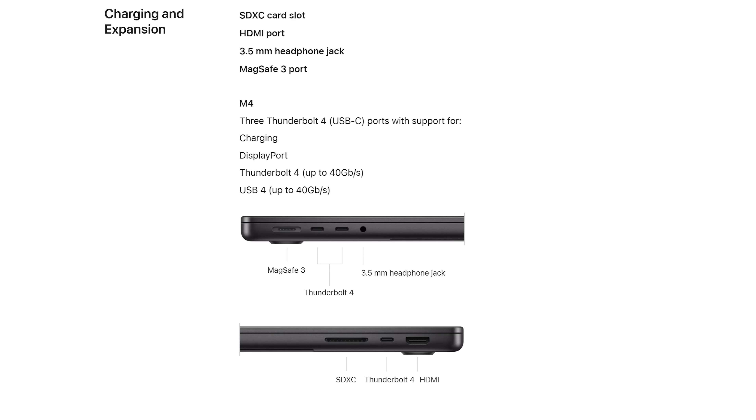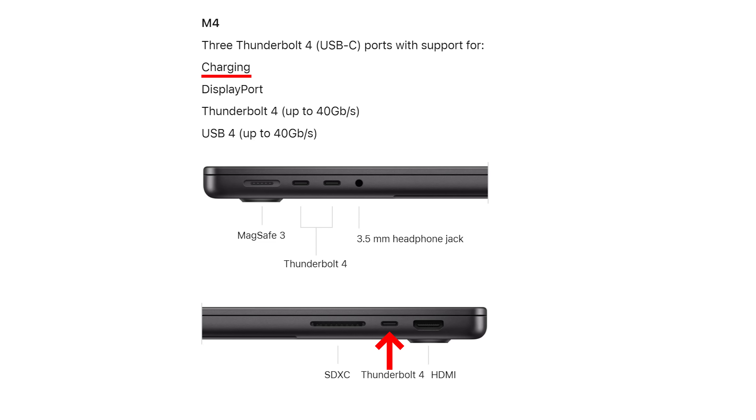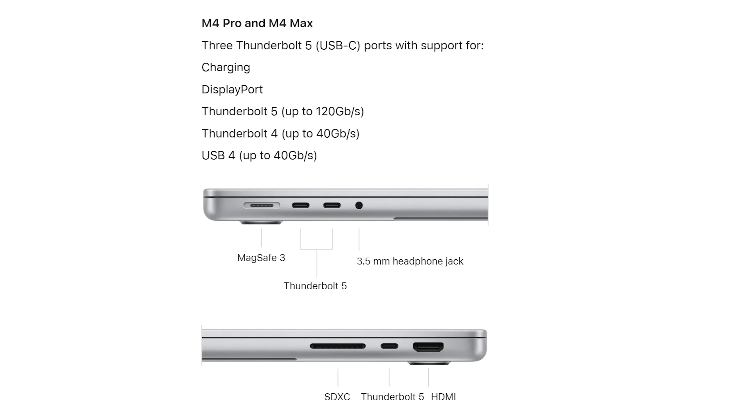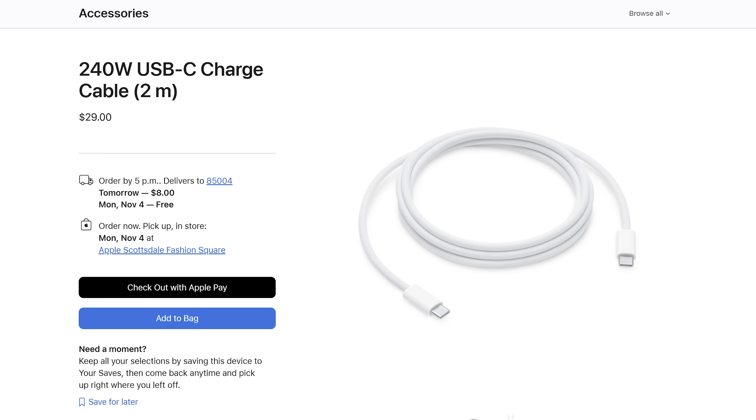The next big bit of good news is the ports. The M4 version of the MacBook Pro now gets the same three USB-C ports that the Pro and Max versions have. Previously, this cheaper version only had two USB-C ports on the left side. You can now charge on either side and have an additional port. For the cheaper MacBook Pro 14, these ports are Thunderbolt 4 speeds. The M4 Pro and Max versions get a huge upgrade to Thunderbolt 5 speeds — some of the first laptops to offer this. Thunderbolt 5 is a massive step up from 40 gigabits of bandwidth to 120, and also allows for much higher power delivery, up to 240 watts by USB-C.